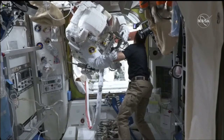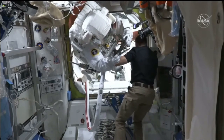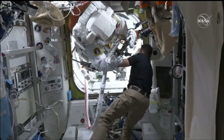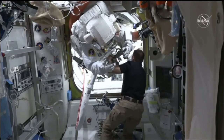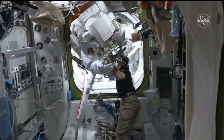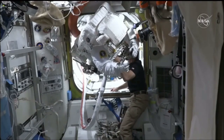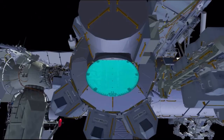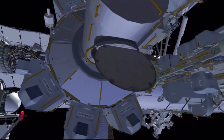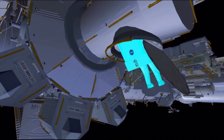These modification kits are required — there are four already installed, including with IROSAs, and much of the work on the 1B power channel has already been accomplished. They just need to complete some final steps to make sure that channel is fully constructed and ready to receive the IROSAs later this year. It starts with EV1 Koichi Wakata, with the red stripes on his suit, coming out the hatch first.